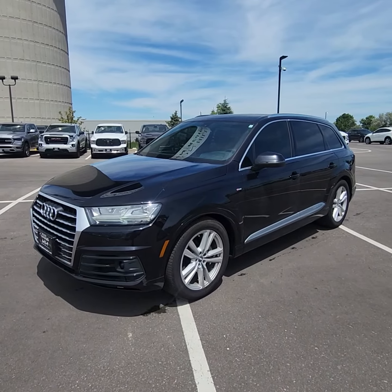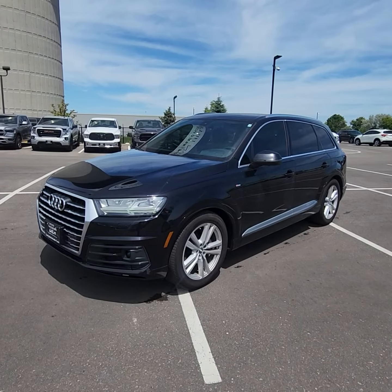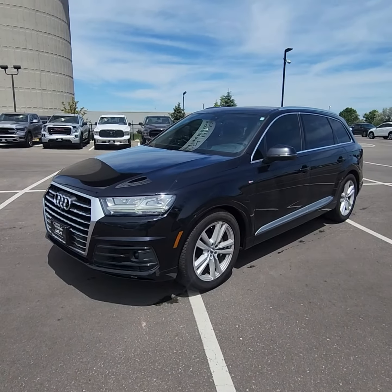Ian Raine here at Georgetown Kia. Just want to give you a quick little walk around about this beautiful 2017 Audi Q7.